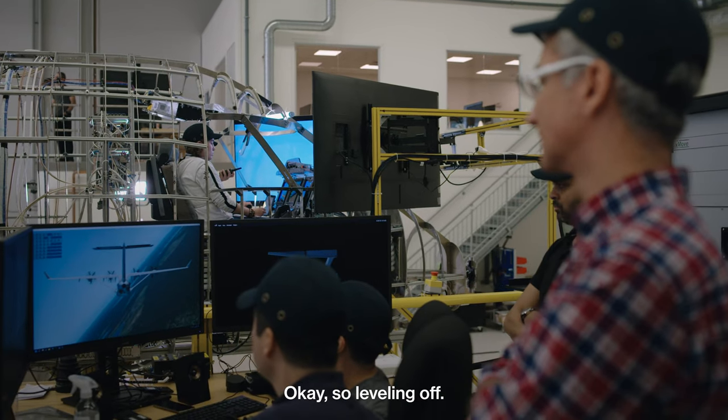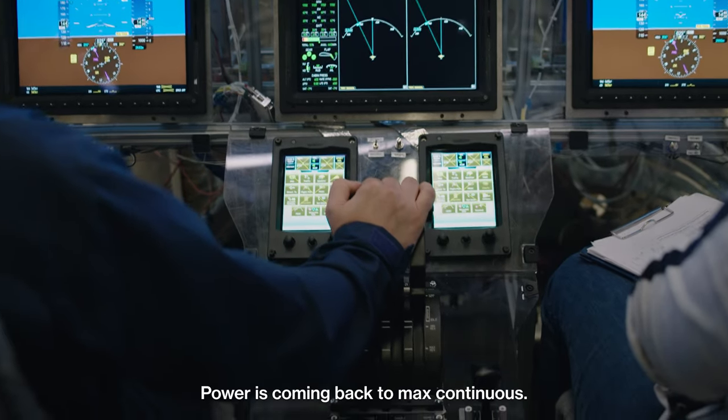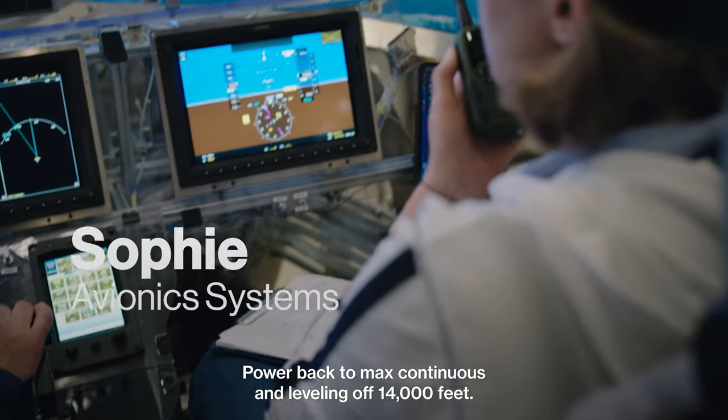Okay, so leveling off. We'll just do a check of the flight controls again. Power is coming back to max continuous. Power back to max continuous and leveling off at 14,000.